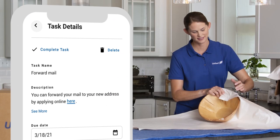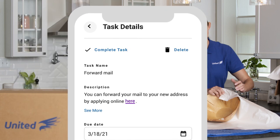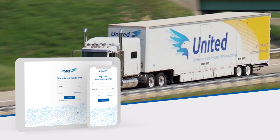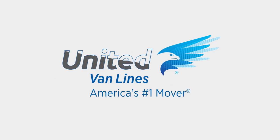Find expert moving tips and direct links to change of address, new utility providers, and more. From beginning to end, the myUnited move portal puts you in control. It's one more way America's number one mover delivers.